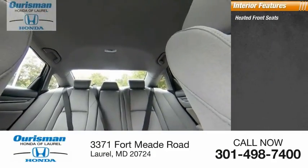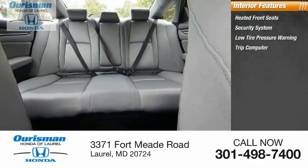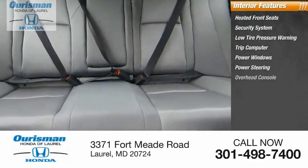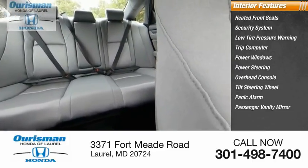Inside, you'll find heated front seats, security system, low-tire pressure warning, trip computer, power windows, power steering, overhead console, tilt steering wheel, panic alarm, passenger vanity mirror.